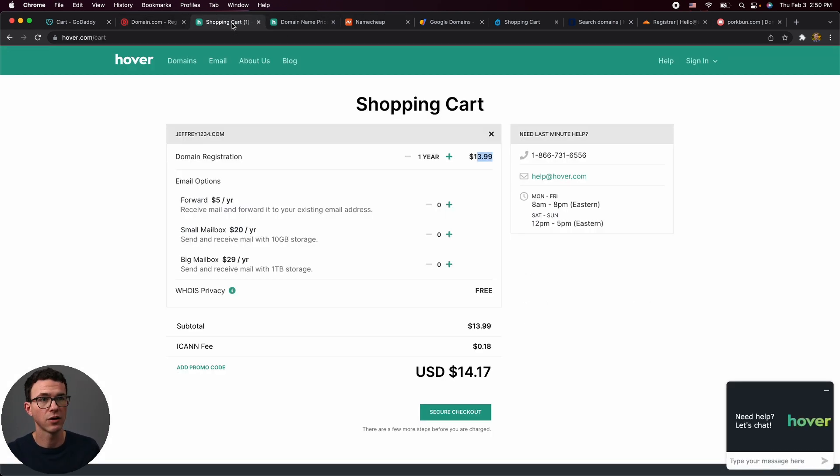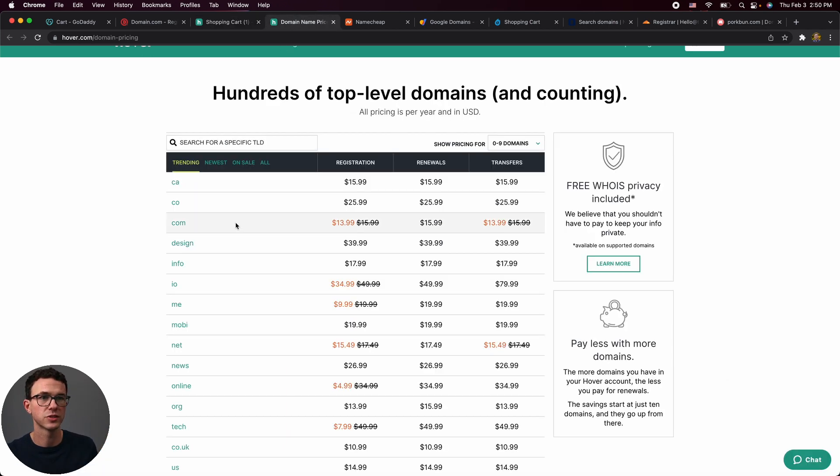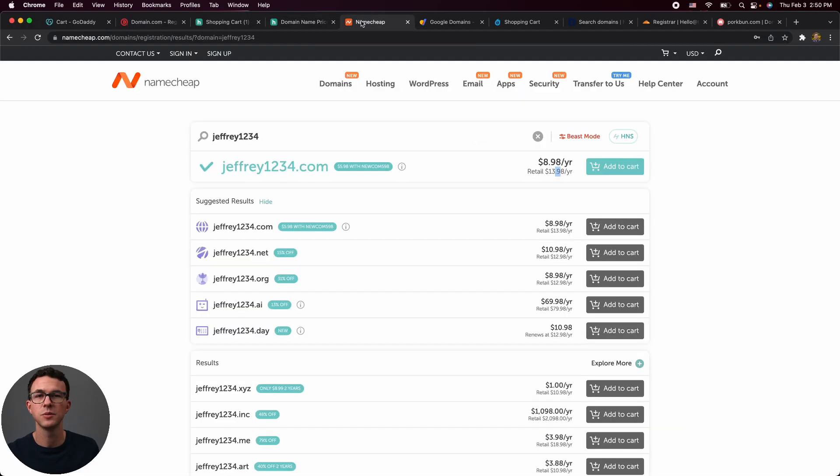Moving on, we have Hover. The first-year price is $13.99, and when you hover over privacy protection, you can see it's free. So at least you get $13.99 with free privacy protection. However, the renewal price is $15.99, so we're going to see better options.